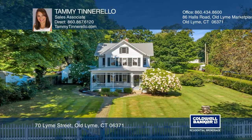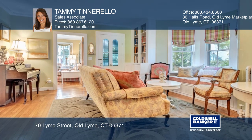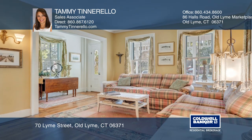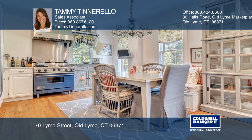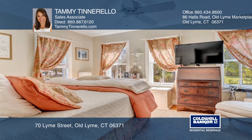Welcome to this beautifully updated, light and bright antique home located in the heart of Old Lyme Village. Enjoy the original details without sacrificing modern amenities. This house has been artistically updated to provide comfortable living spaces with three bedrooms and two baths.